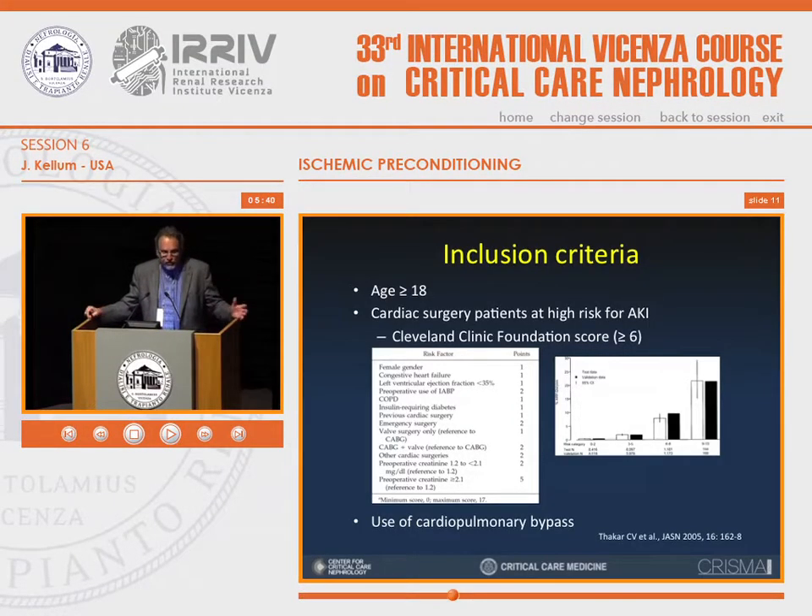The inclusion criteria are fairly standard: age greater or equal to 18 years, cardiac surgery, and patients at very high risk for acute kidney injury. We used the Cleveland Clinic Foundation score of greater than or equal to 6. Only about 8 to 10 percent of all patients who undergo cardiac surgery in the United States have a Cleveland Clinic score of 6 or greater — a very high-risk subset in which the predicted rate of AKI by KDIGO criteria approaches 50 percent. The other requirement was receipt of cardiopulmonary bypass, excluding off-pump procedures.